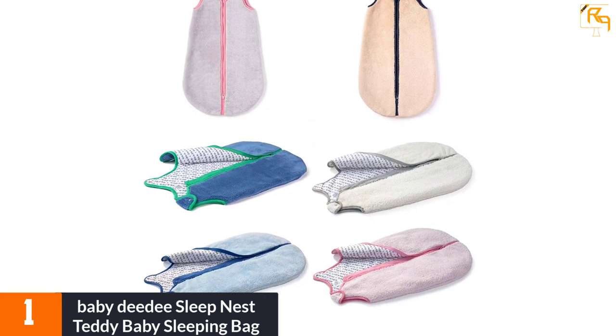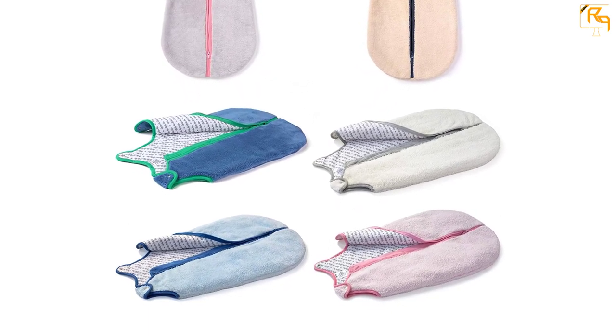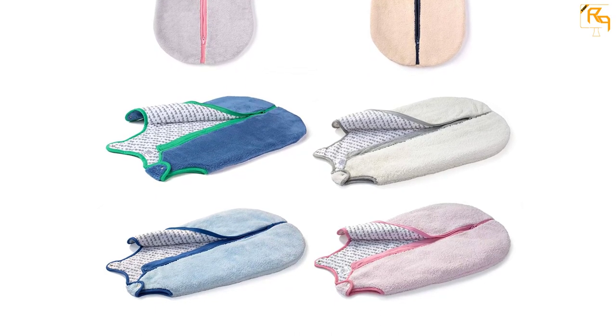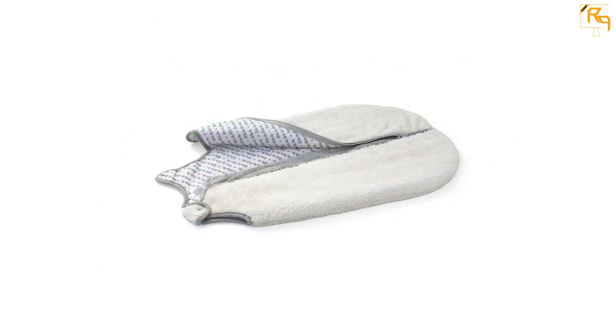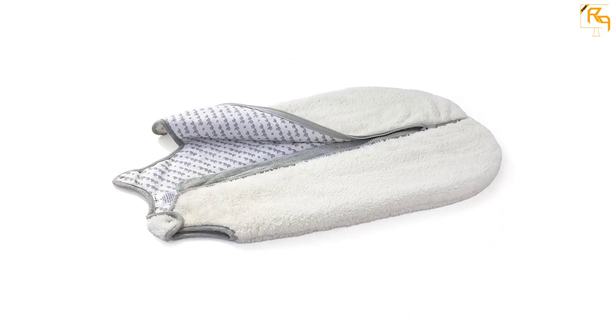A top-quality zipper ensures that the sleeping bag stays securely in place around your child. Keeping it clean is not difficult — the sleeping bag can be washed in your washer and dried on low heat in your dryer.